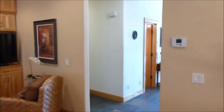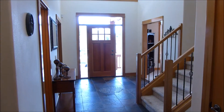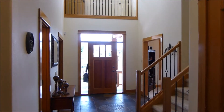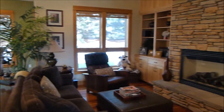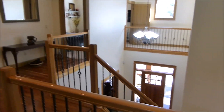The home has great blinds and window treatments throughout. Looking back through the entry — an absolutely awesome main floor layout. Now on the second floor, standing on the landing looking down towards the foyer.